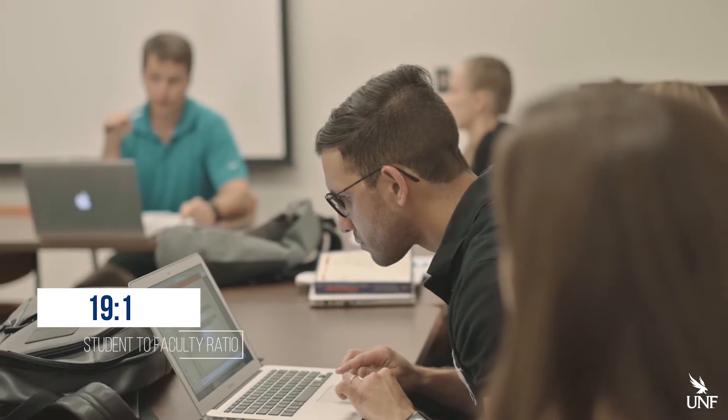But this is what most of your classes will be like. The student to faculty ratio is 19 to 1 and allows for a lot of personalized attention. One of the reasons I chose to come to UNF was mainly the class size.